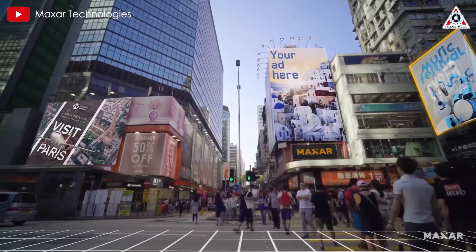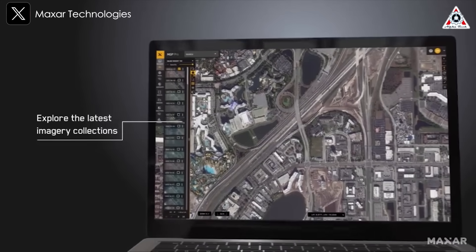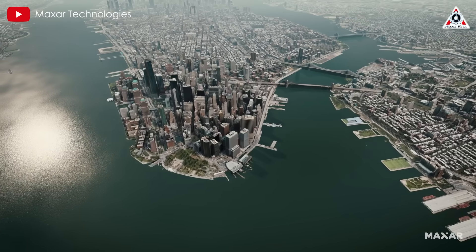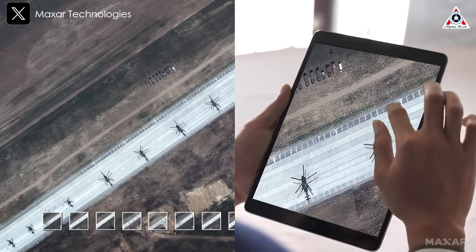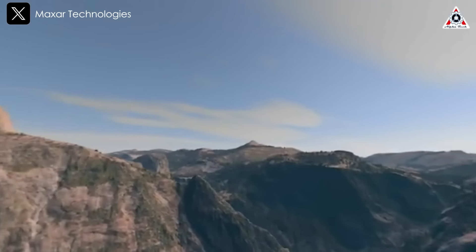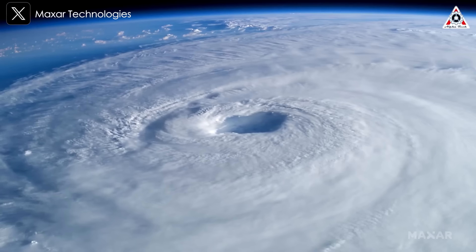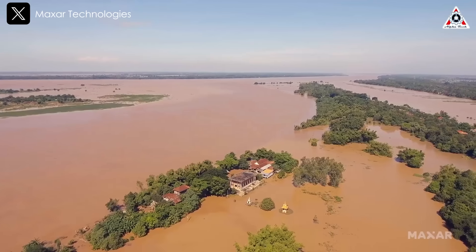Maxar offers its vast satellite imagery library through two main platforms: the Maxar Geospatial Platform Pro, which allows users to access and purchase individual high-res images tailored to specific needs, and the Vivid Advanced Basemap, which gives a seamless, continuous, updated view of the Earth, catering to clients who require comprehensive and regularly refreshed geospatial data. As the demand for high-precision geospatial intelligence grows, Maxar's expanded satellite constellation will play a crucial role in global monitoring, mapping, disaster response, and defense applications. With SpaceX's continued success in reusable rockets and Maxar's advancements in satellite imaging, the launch of these latest Worldview Legion satellites represents another major step forward in Earth observation capabilities.